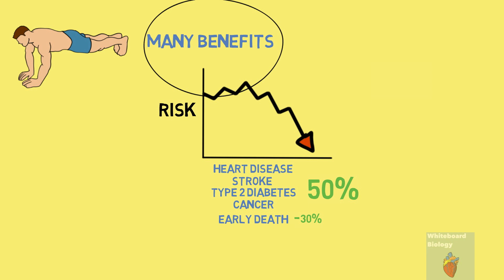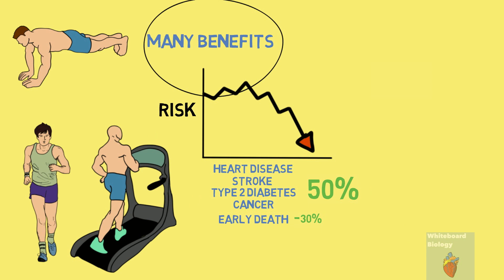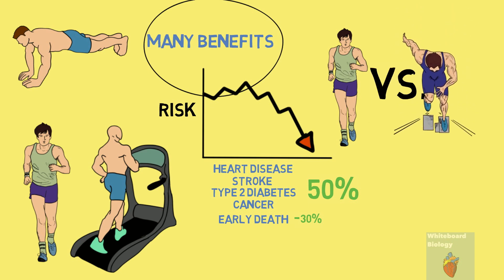However, when thinking of exercising, one thing that comes to many people's mind is either jogging or hitting the treadmill. With a rise in the popularity of high intensity exercising, this video will compare the effects of jogging and sprinting and decide which exercise is ultimately the best.